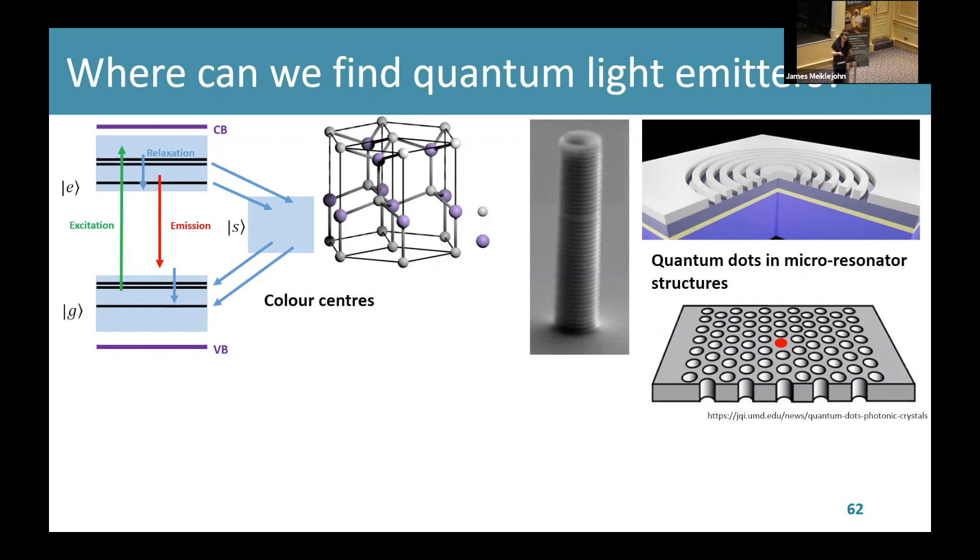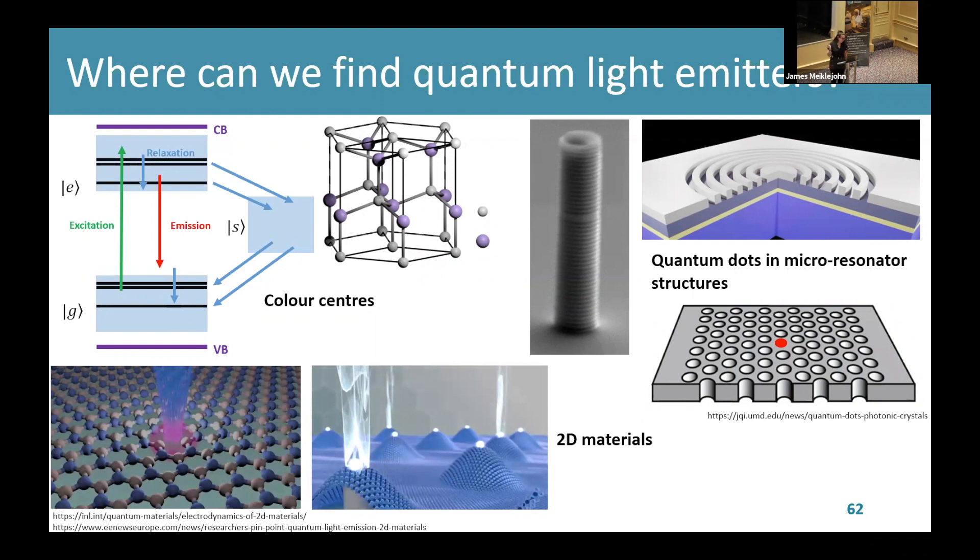On the left is an embedded quantum dot layer in a micro-pillar cavity processed by my group here in Cardiff. On the right are cartoons showing a bullseye resonator on the top and a photonic crystal cavity on the bottom. Another example is 2D materials — things like tungsten diselenide or hexagonal boron nitride. The monolayers of these materials have band gaps different to the bulk material, and these monolayers have been shown to emit quantum light.